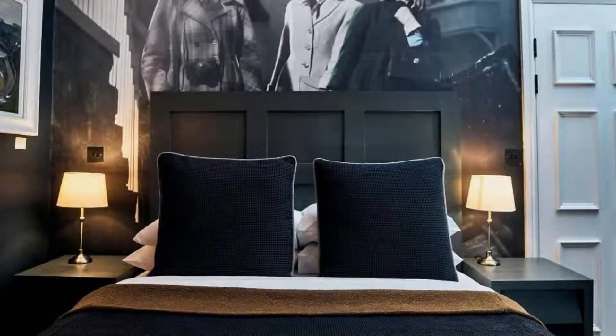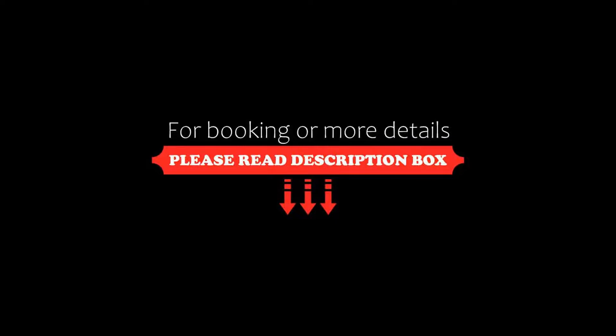So friends, we will meet again in a new video with a new property. Be safe. Be happy. Thank you.